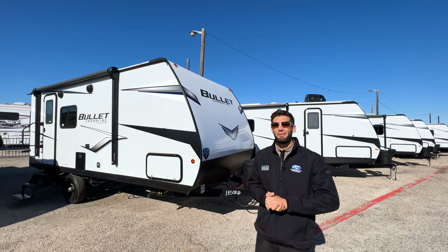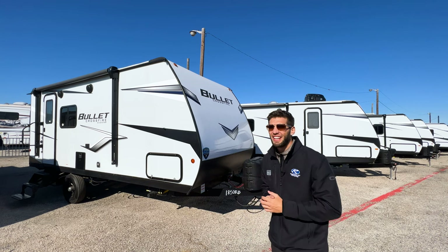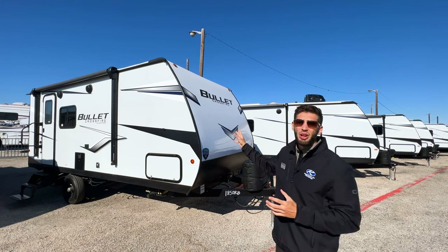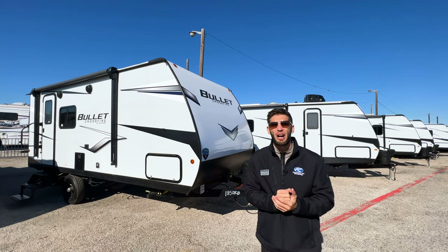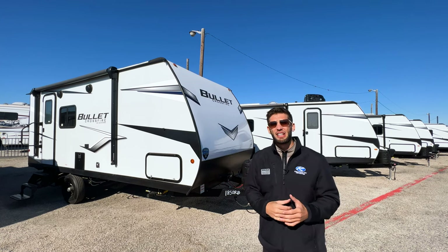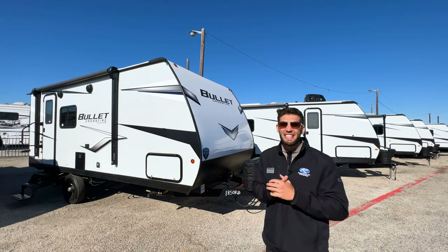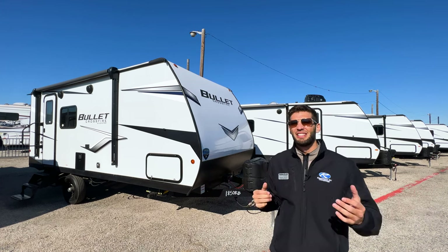What's up y'all, welcome back to another video. My name is Myles with Holiday World out of Dallas, Texas. Today we are taking a look at this 2022 Keystone Bullet Crossfire 1850RB. This is going to be one of Bullet's smallest travel trailers — a great entry-level option especially for couples looking for a step up above an aluminum-sided trailer. You get a fiberglass-sided, single-axle, very lightweight travel trailer that's easy to move around.